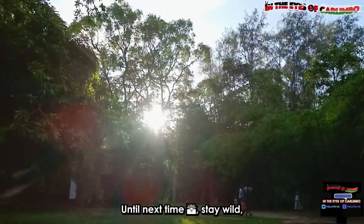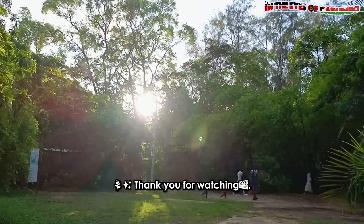Until next time, stay wild, stay curious, and keep exploring. Thank you for watching.